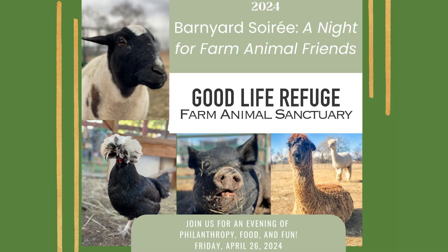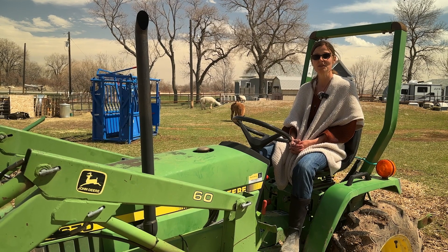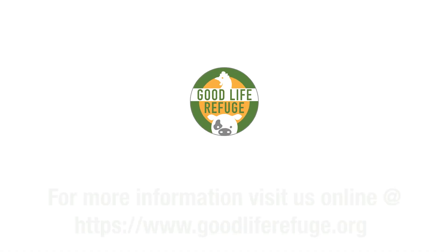Lastly, we're in the last few weeks before the gala, so if you haven't gotten your ticket yet for the Barnyard Soirée, please go ahead and book. April 19th will be the cut-off date because we have to give our caterer the numbers. Get your tickets, and if you're still interested in sponsoring, we can still do that. Have a wonderful weekend and I hope to see you all at the Barnyard Soirée!